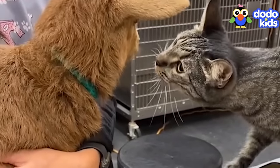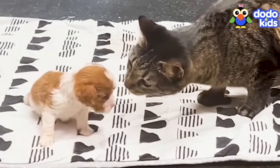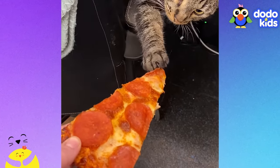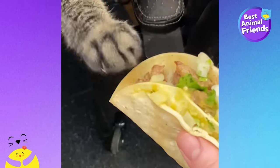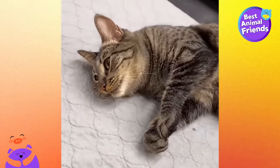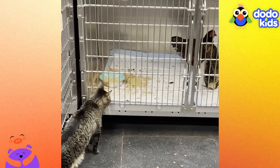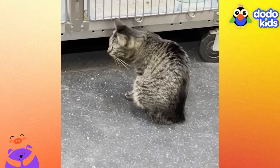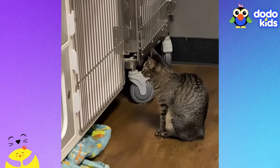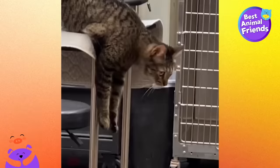Bee loved all the attention the vets gave her, and they loved having her around. So when Bee got better, instead of finding someone else to adopt her, they decided to adopt her themselves — that was the second greatest day of her life. Bee realized that other animals staying at the hospital probably felt nervous too, so she made it her mission to make every new patient feel safe and comfortable. No matter how many pets she gave or how many new friends she made, eventually the patients always went home. Still, she felt a little lonely sometimes.